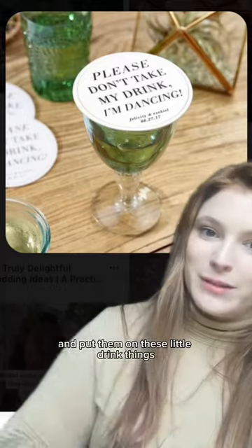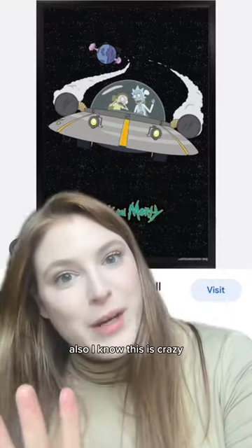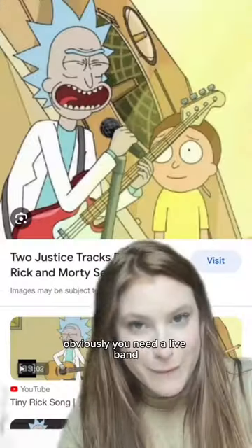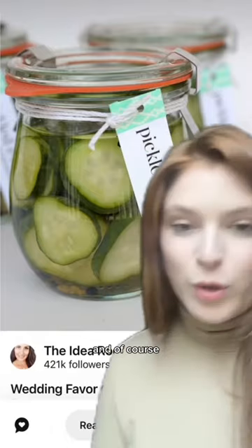Maybe you could take quotes from the show and put them on these little drink things. Also, I know this is crazy, but hear me out — have you ever seen these things at events? This is so perfect. Obviously, you need a live band. And of course, you're giving pickle favors.